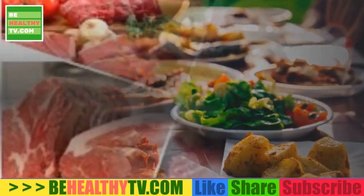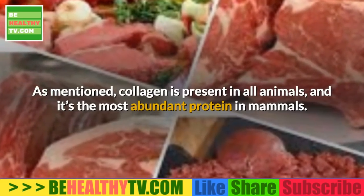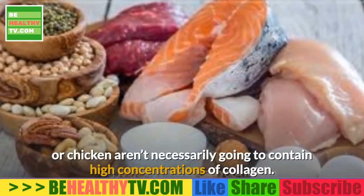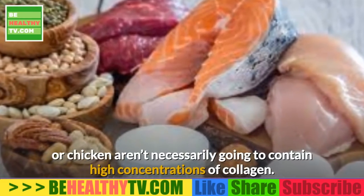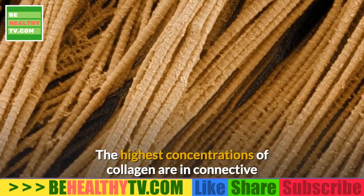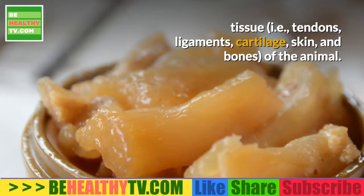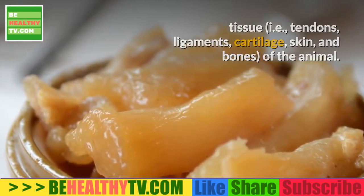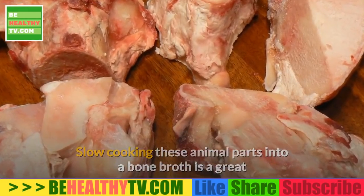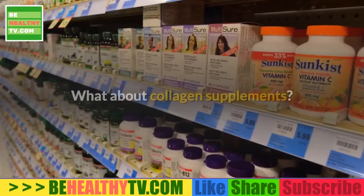Do any foods contain collagen itself? Absolutely. Collagen is present in all animals and is the most abundant protein in mammals. However, standard cuts of beef or chicken won't contain high concentrations. The highest concentrations are in connective tissue — tendons, ligaments, cartilage, skin, and bones. Slow-cooking these animal parts into a bone broth is a great way to get a rich source of bioavailable collagen in your diet.